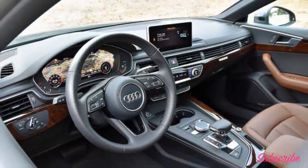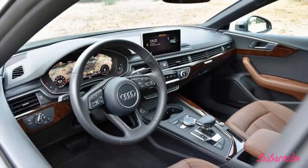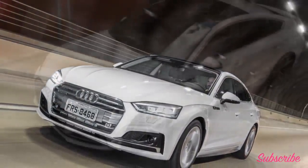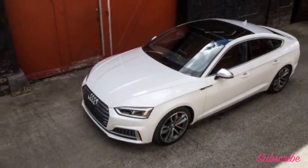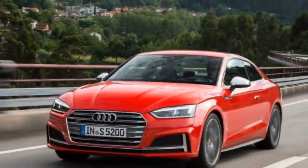Safety: The NHTSA and IIHS have not yet crash tested the 2018 Audi A5. Automatic emergency braking and forward collision warning are standard on all 2018 A5s. Optional active safety features include adaptive cruise control with stop-and-go function, lane keeping assist, high beam assist, rear automatic emergency braking, and blind spot warning.